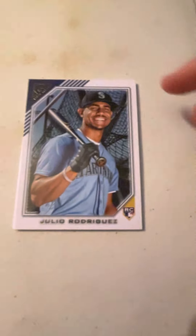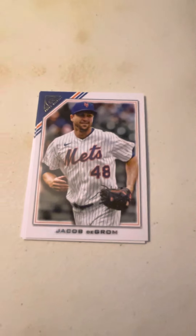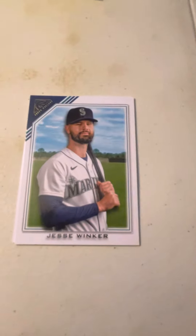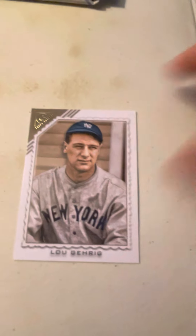Next pack, here we go. Julio Rodriguez — J-Rod, I like that. Jacob DeGrom of the Mets. Jesse Winker. And Lou Gehrig — who doesn't love a good Lou Gehrig?